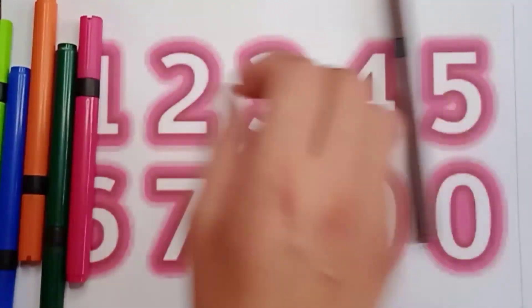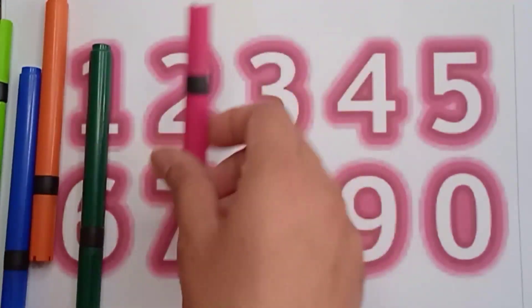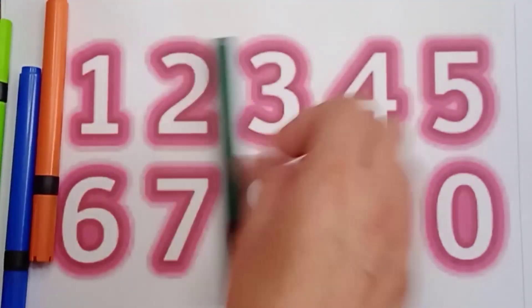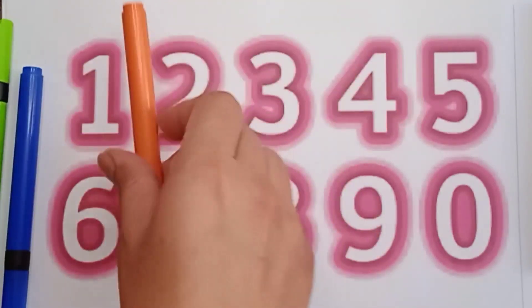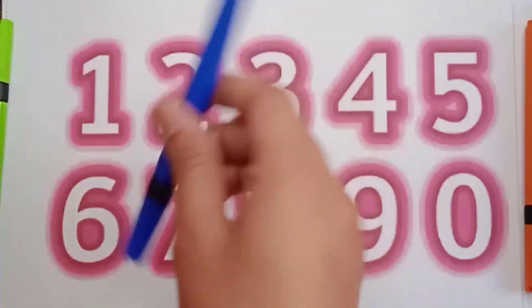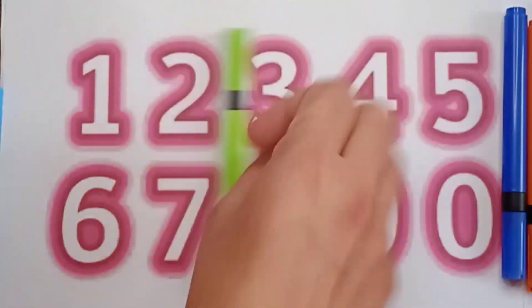This one is a brown color. Pink color — very good! It's a green color, orange color, blue color, light green color.